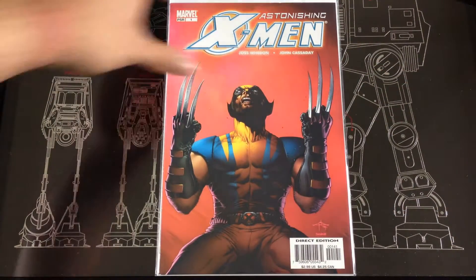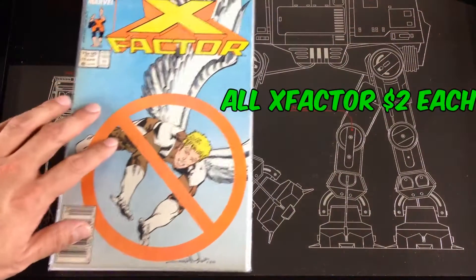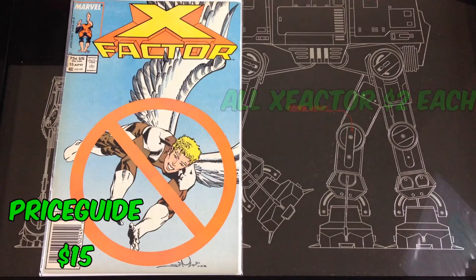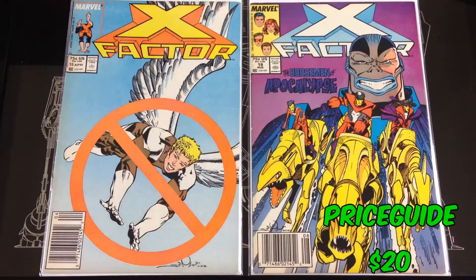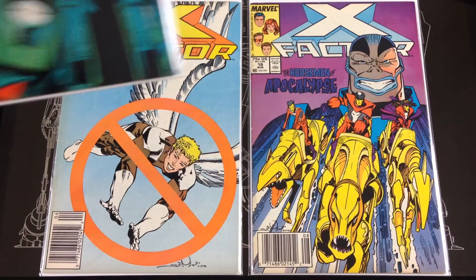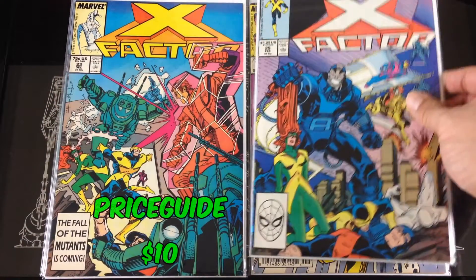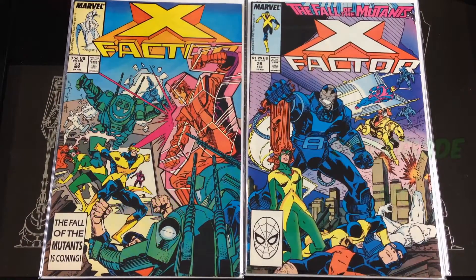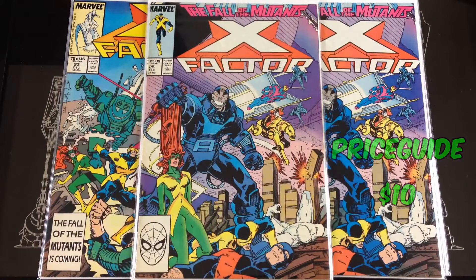Now we get into an X-Factor run — found number 15, the last appearance of Warren with his wings. Found number 19, number 23, number 25 — found two copies of that one. That's it for this run. If you like what you see here, please like and subscribe and we'll talk to you later.